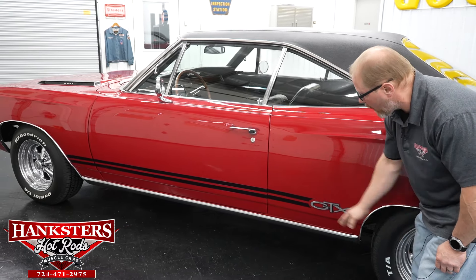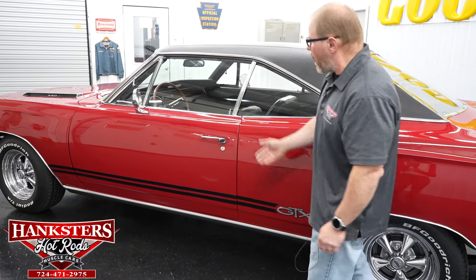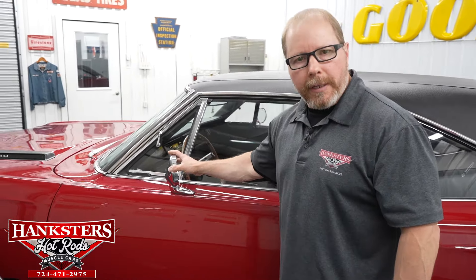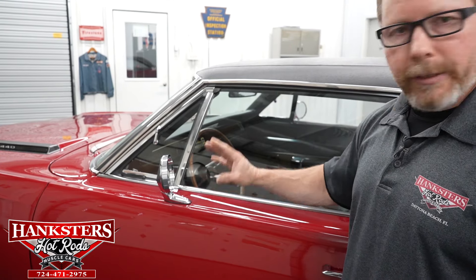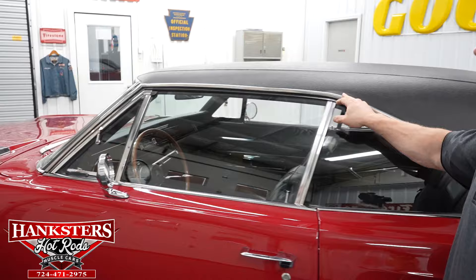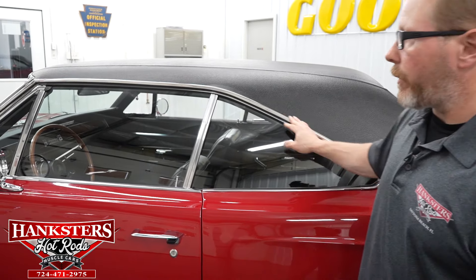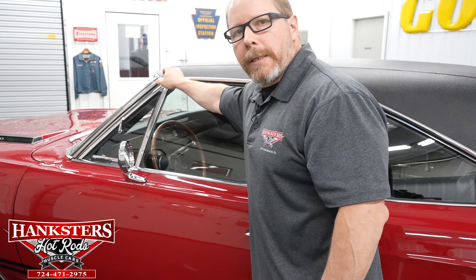The black stripes are vinyl on the car, along with the GTX badging on the quarter panel. Coming up to the door, we have both driver's side and passenger side mirrors — the chrome finish on those is in great shape. The glass has no chips or cracks. All the bright work up around the door, like your drip rail moldings, are in great shape — nice and straight, no pitting — and the rain gutter is nice and smooth.